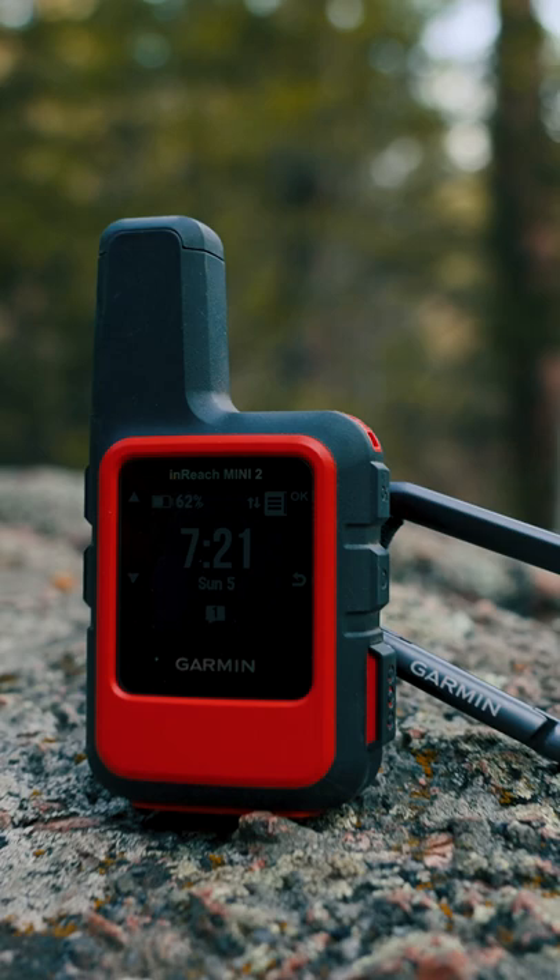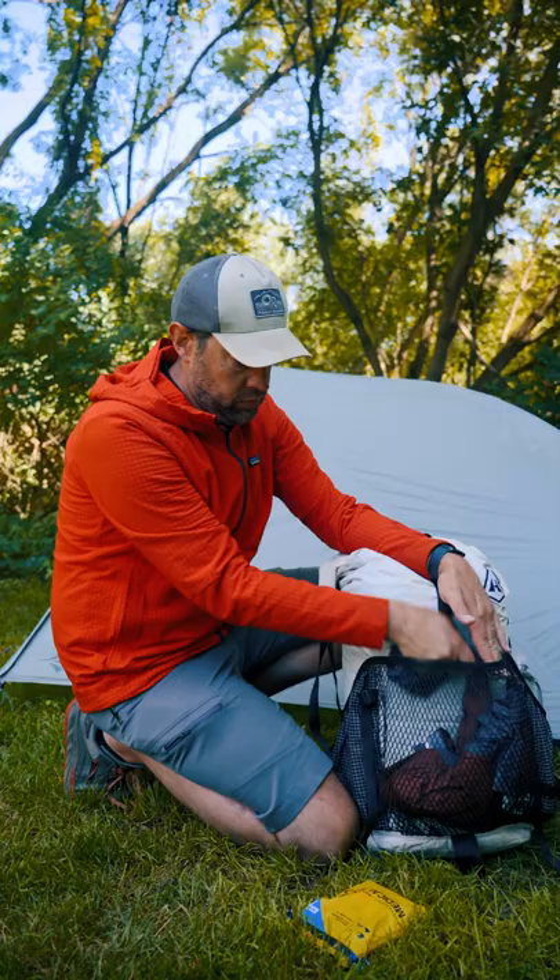It attaches to a carabiner on my shoulder strap so it has line of sight to the sky, and I'll easily hear notifications.